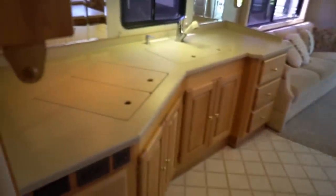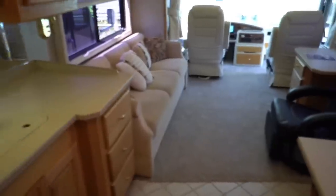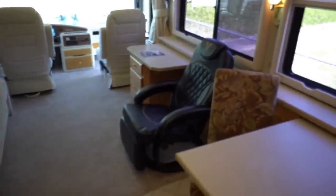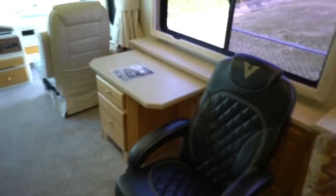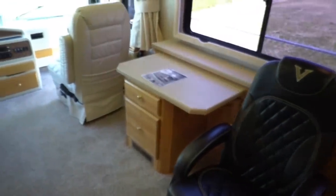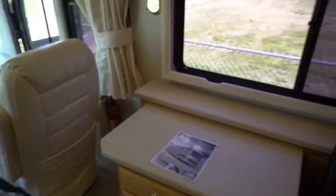Just about all of them are going through the same inspection process this one will go through. Call us with any questions about what it covers and what it doesn't cover — my salespeople will be happy to go over it with you. They're non-commissioned. That means they don't get paid commission based on the amount of profit the dealership makes.